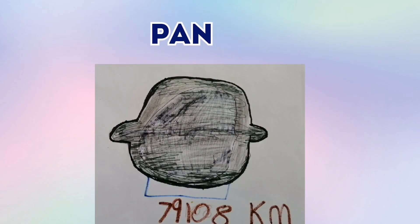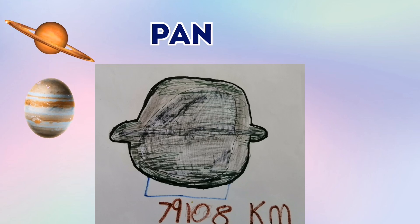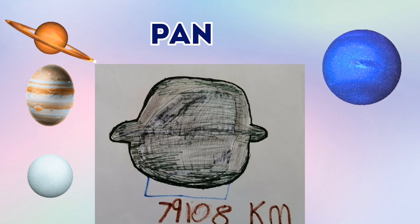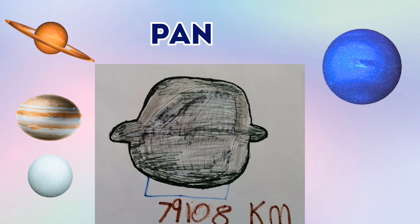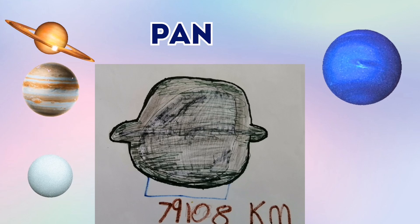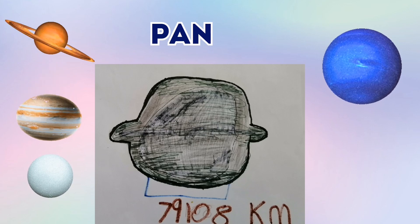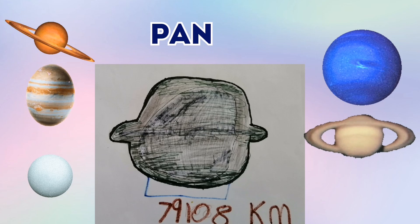This is Pan. Pan has a ring system like Saturn — Saturn and Jupiter and Uranus and Neptune and some planets like J1407b and HD. And its diameter is 709,108 kilometers wide. And Pan is a moon of Saturn.